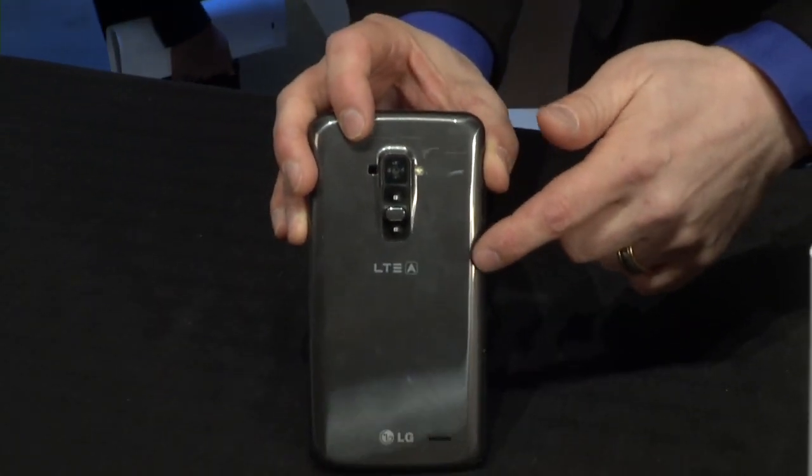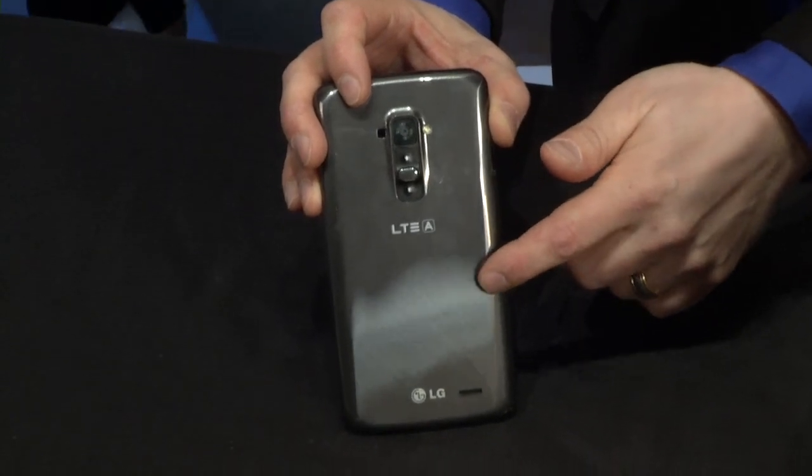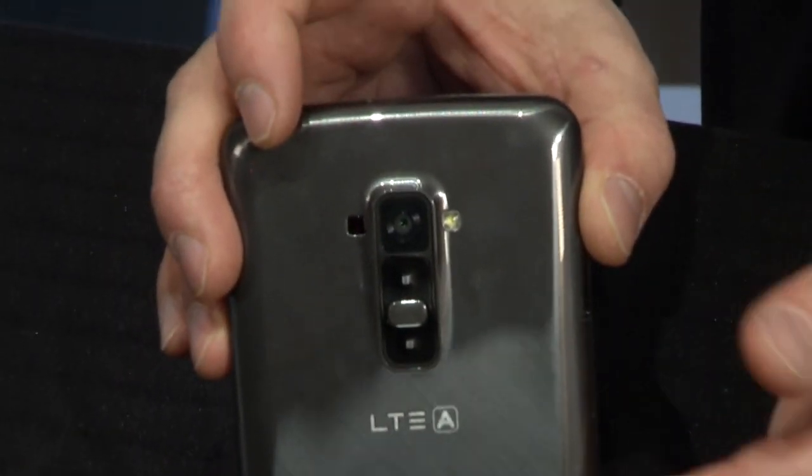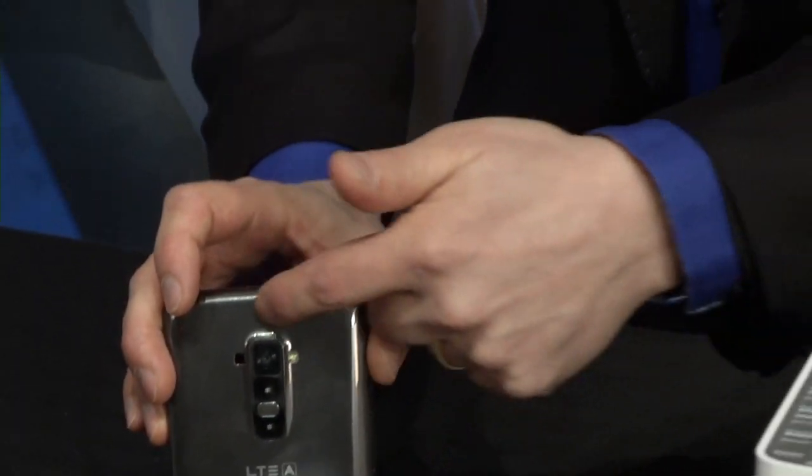Speaking of durability, get this — this phone has what's called a self-healing back. It'll actually repair itself from things like scratches. So you throw it in your pocket or your purse with a set of car keys by accident, it'll actually heal itself if there are minor scratches. Amazing self-healing technology. It's a beautiful 6-inch Android Jelly Bean phone coming out at some point in 2014. It's already out in some parts of Asia, I believe in Korea, where LG is based. Really cool stuff — the LG G Flex.